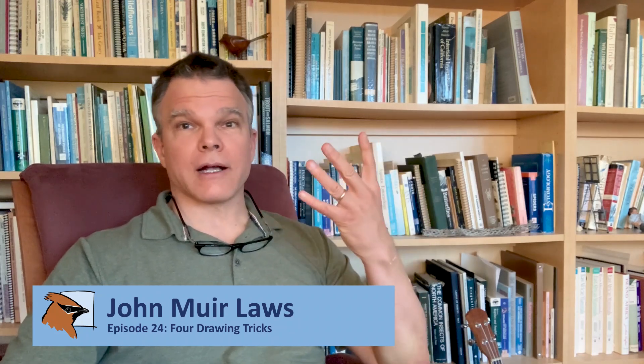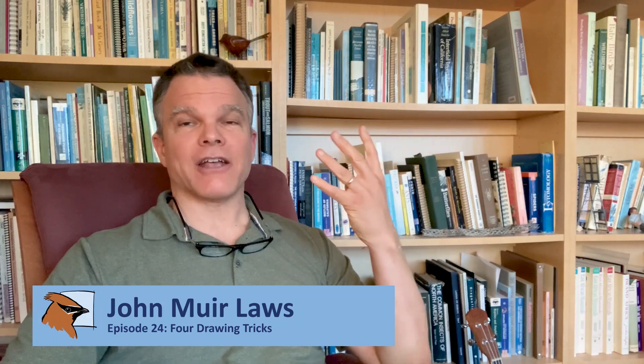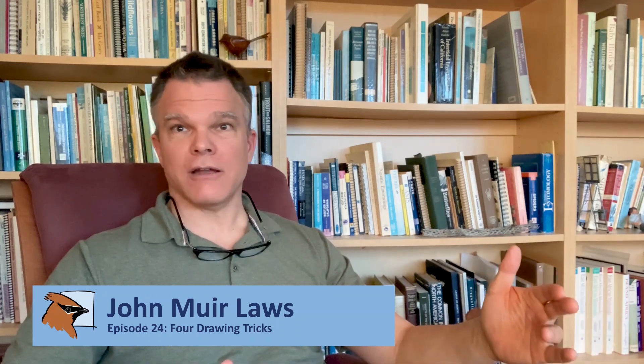Hello, and welcome to the Nature Journal Connection. I'm your host, John Muir Laws. Today, I want to share with you four tricks that will help you draw more quickly, accurately, and easily. These are tricks that I use all the time when I'm making scientific illustrations or a quick sketch in my journal.